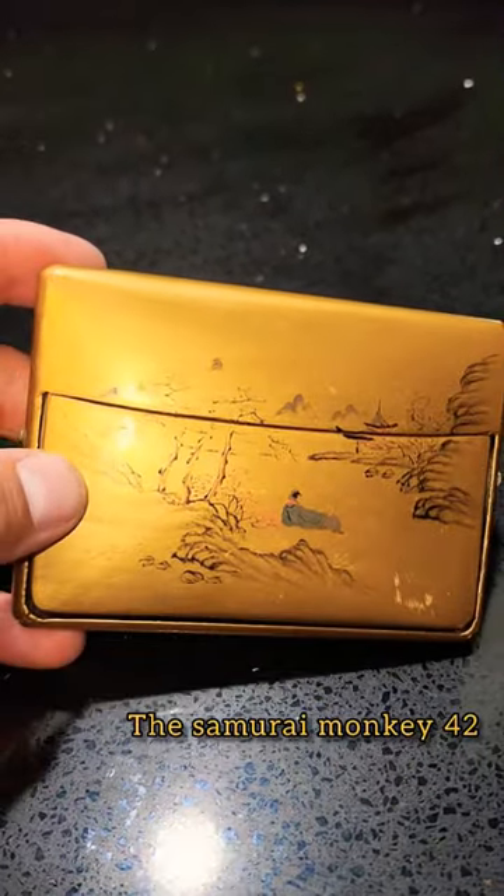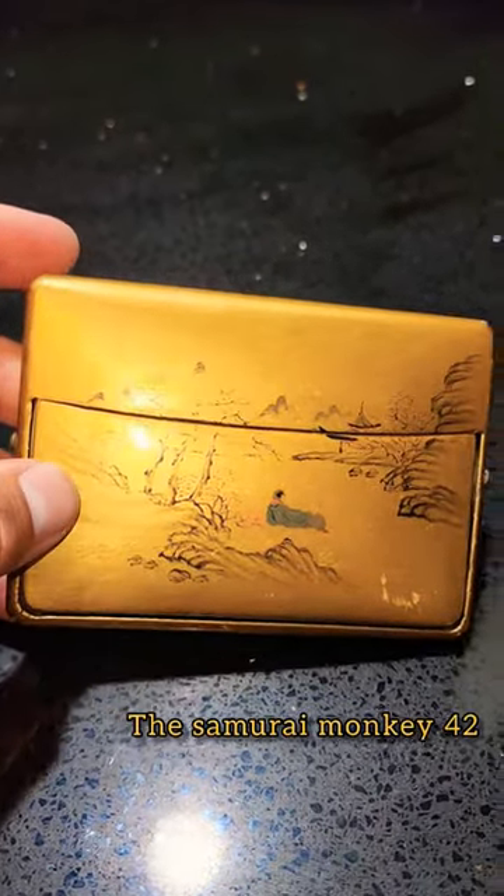Hey friends of YouTube. I wanted to show you guys an item that I will be posting on my eBay store pretty soon.